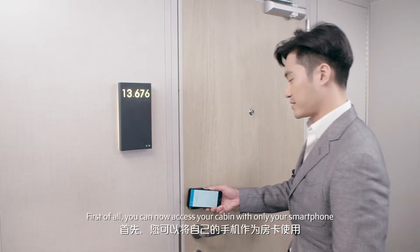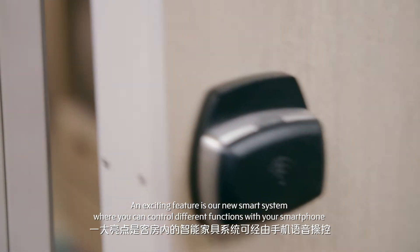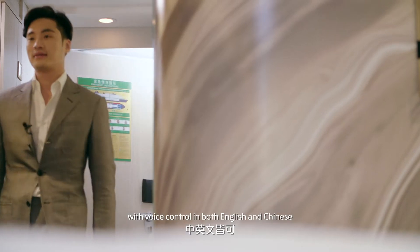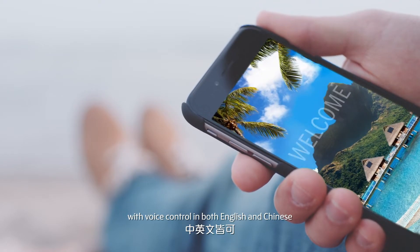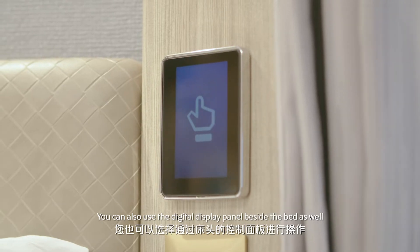First of all, you can now access your cabin with only your smartphone. An exciting feature is our new smart system where you can control different functions with your smartphone with voice control in both English and Chinese. You can also use the digital display panel beside the bed as well.